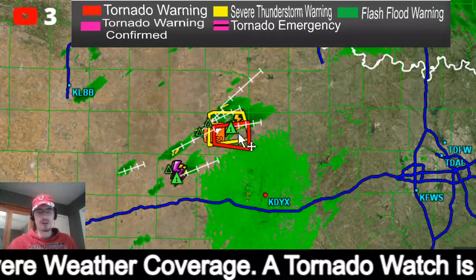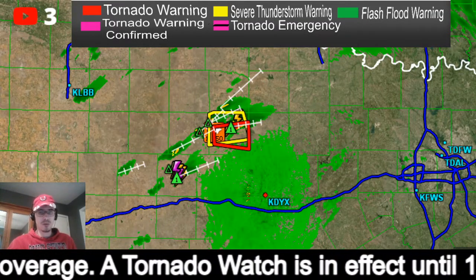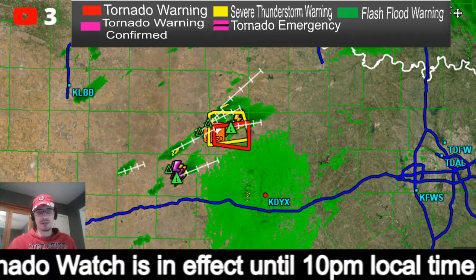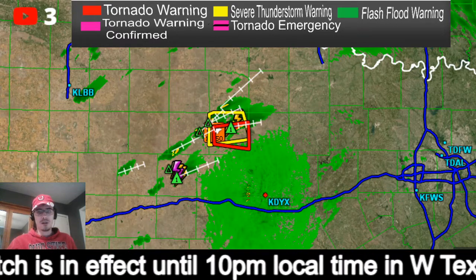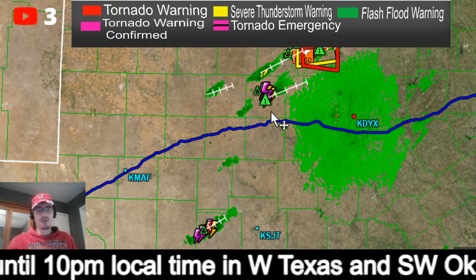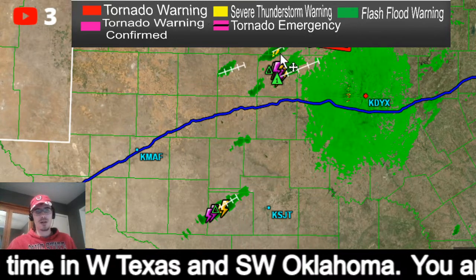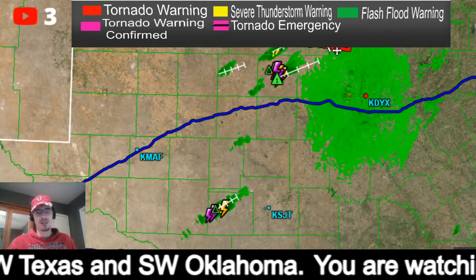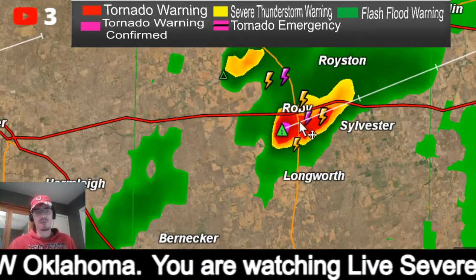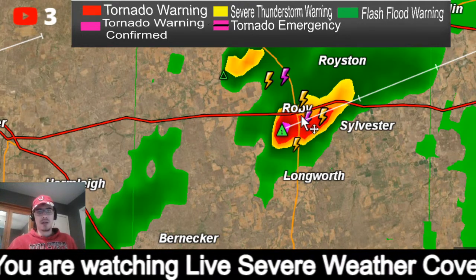Backing out for a bigger picture: we did have a severe thunderstorm move into southwestern Oklahoma, but that has since really weakened and died out — we no longer have any warnings up in that area. We do have more thunderstorms developing just southwest of the current tornado warning.